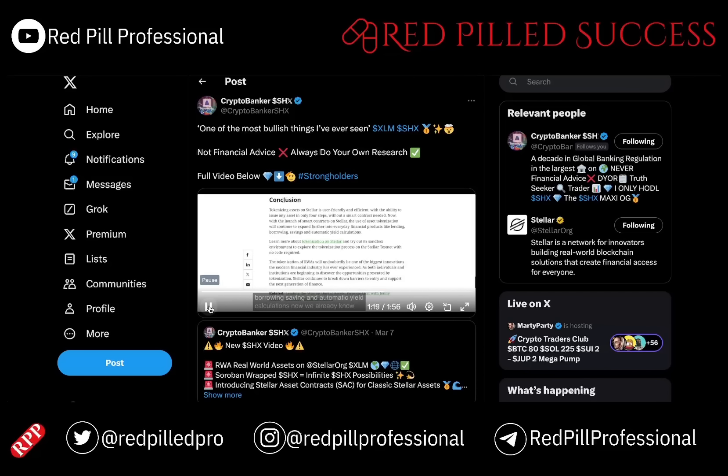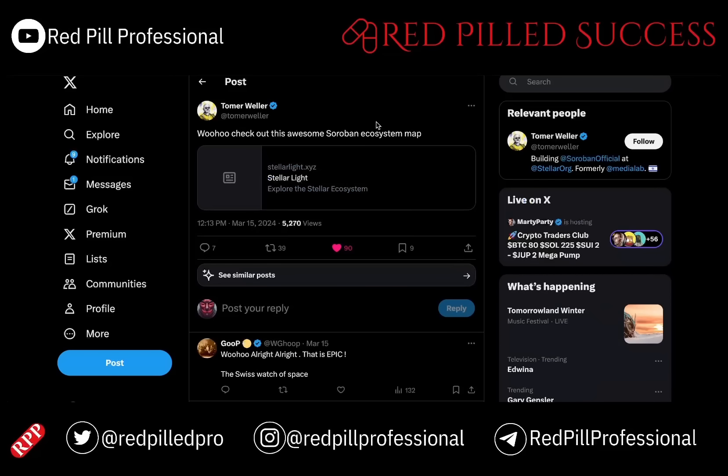We already know that Stronghold Net and SHX — the currency of Stronghold Net and liquidity tool — has many features including a merchant cash advance option with a selected pool of contributors. But given that SHX and Stronghold Net is built on Stellar, with the introduction of Soroban, the potential for SHX and its use cases have just been fired into infinity.